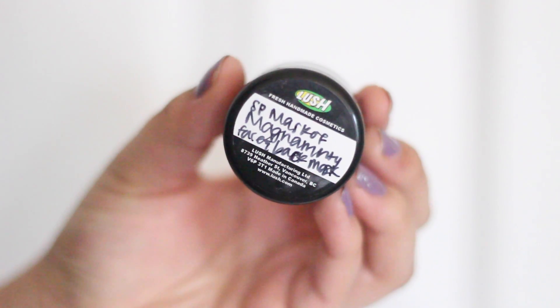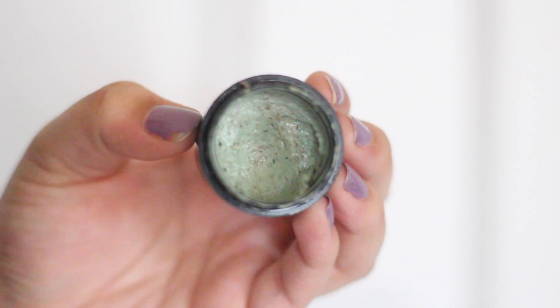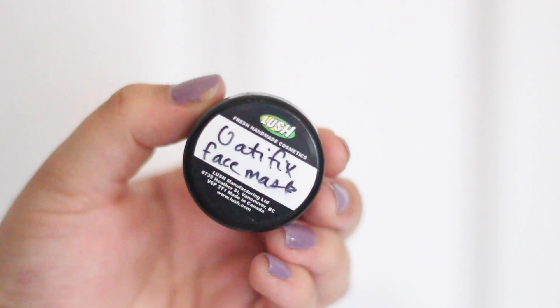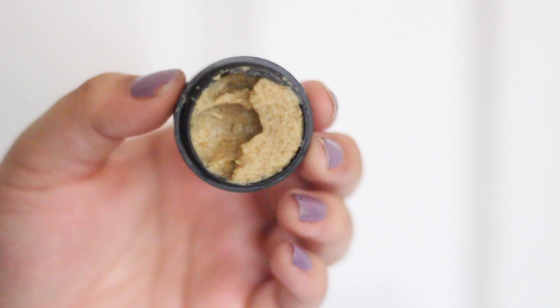I got a couple of mini sample face masks to try out and see which one I like best. First is the self-purifying Mask of Magnanimity — you can use it on your face, back, or body. It smells like mint and toothpaste and it feels good on my skin. The second is the Oatifix face mask, which is for dry skin. It smells really good, like bananas and oatmeal, and I really like this one.